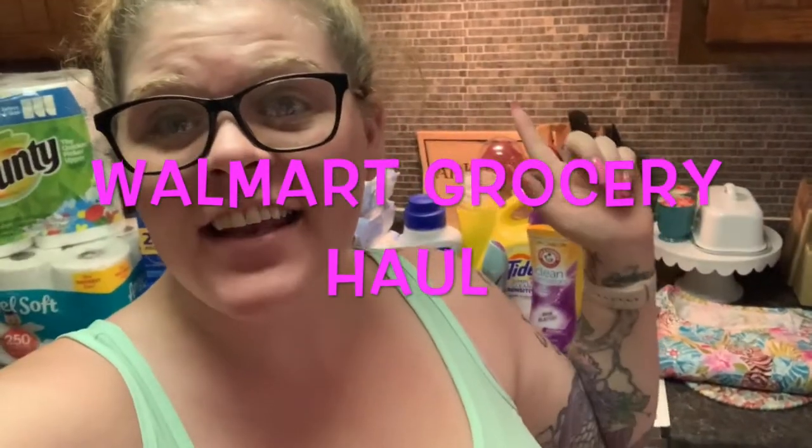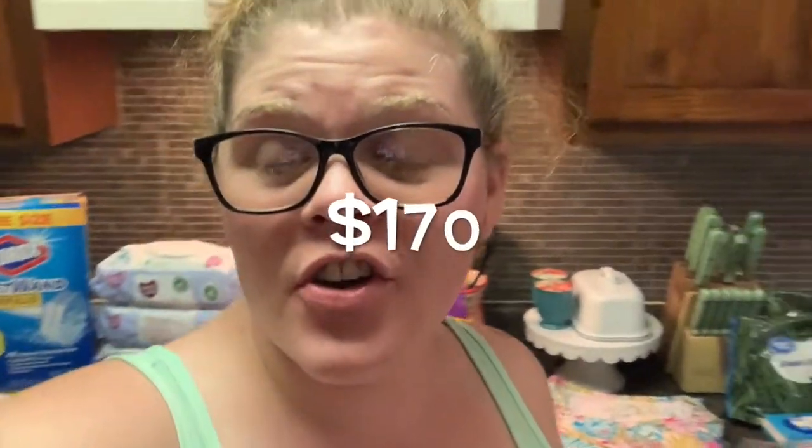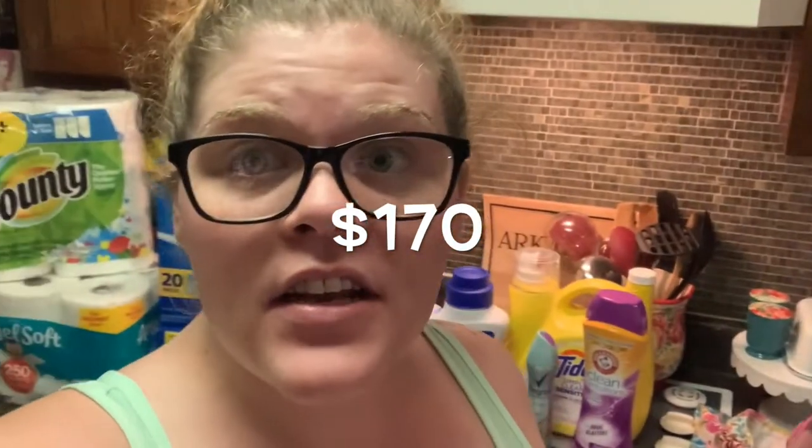Hey y'all, welcome back to Rube Two's TV! Today I have a Walmart grocery haul — I got everything I need for my house. This is my bi-weekly, week-and-a-half grocery haul. I spent a grand total of $170 for everything. This is not a normal amount I spend every month; some of the stuff is things I need to replace as I use them up.